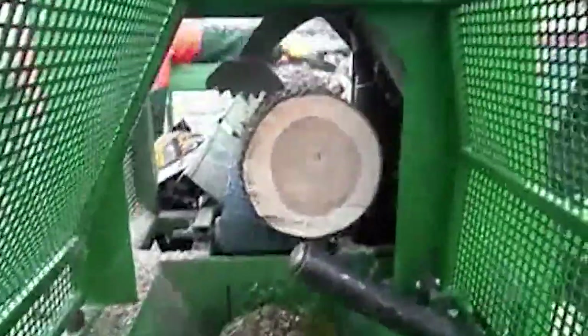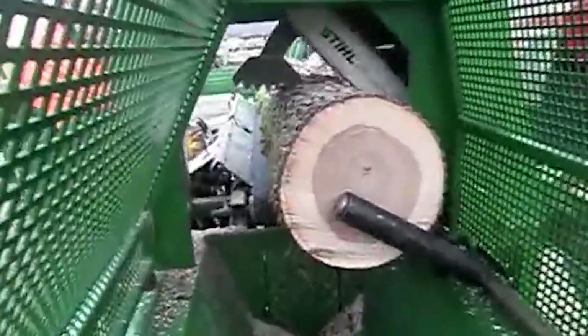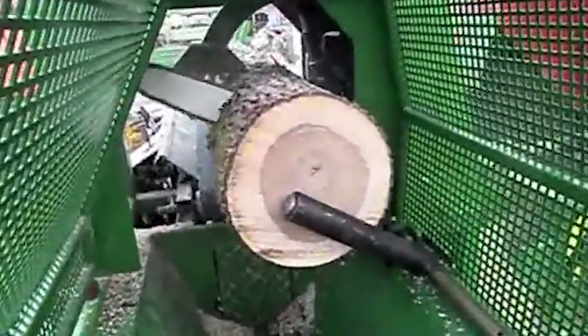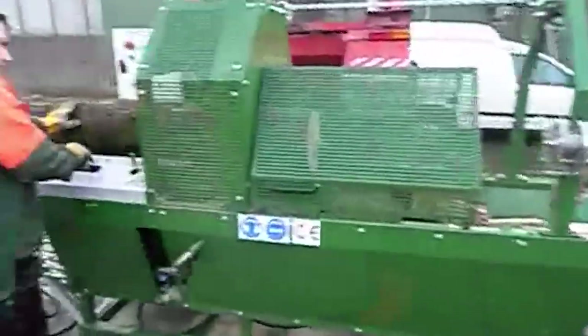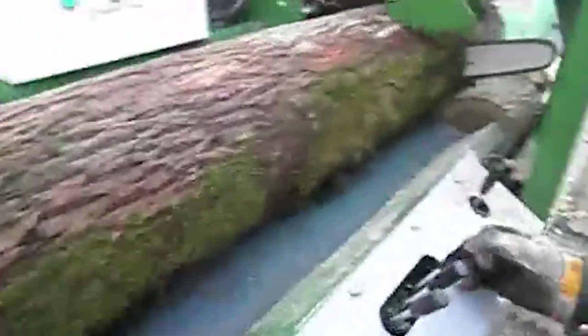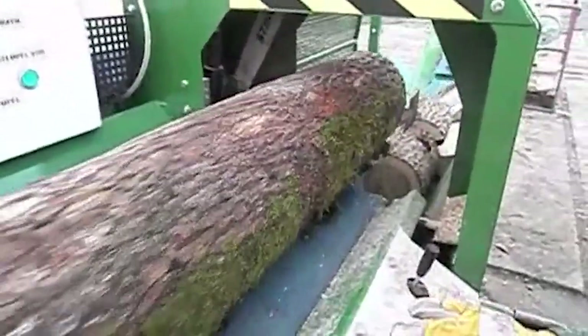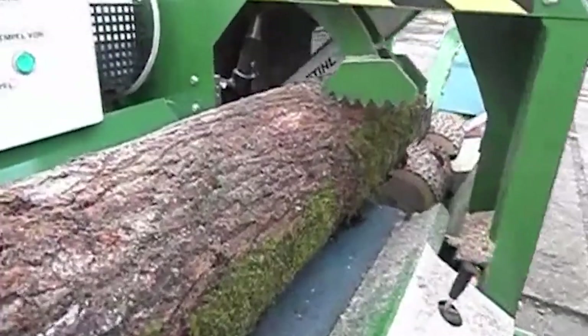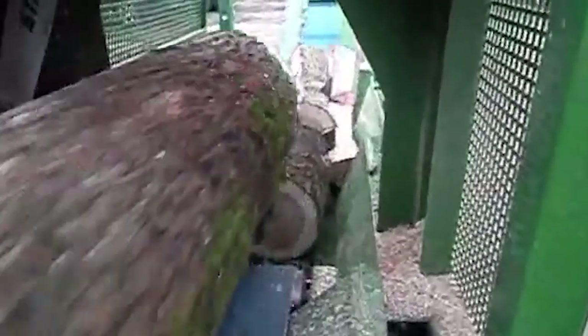From the cutting line, pork is sent to packaging and cold storage. Some portions are vacuum sealed and labeled for retail distribution. Others are boxed in bulk for industrial customers, for further processing into sausages, bacon, and other value-added products. Throughout the facility, strict hygiene protocols are enforced. Workers wear protective clothing, pass through sanitation zones, and operate in climate-controlled environments. Machinery is washed and sterilized daily, and waste products are separated and recycled where possible.